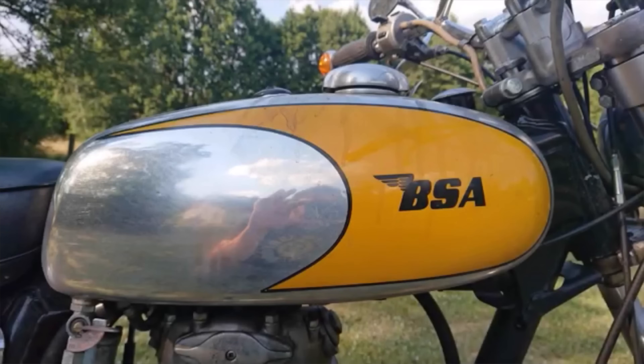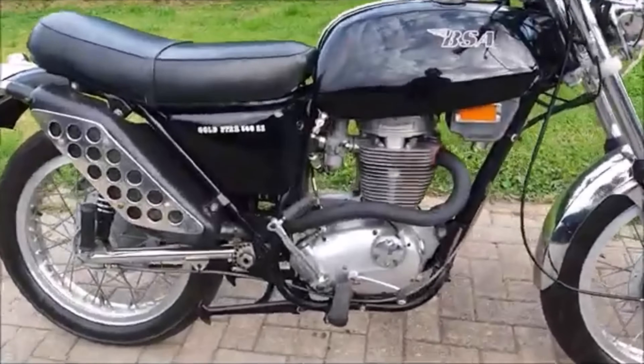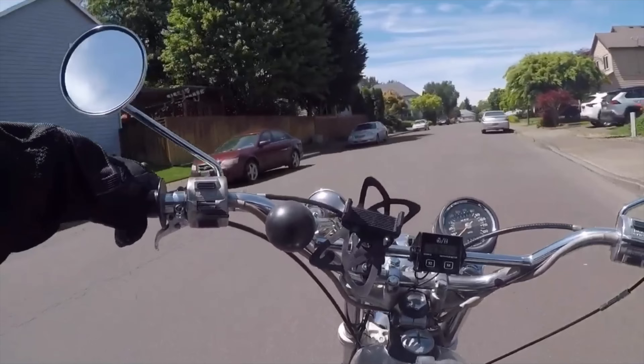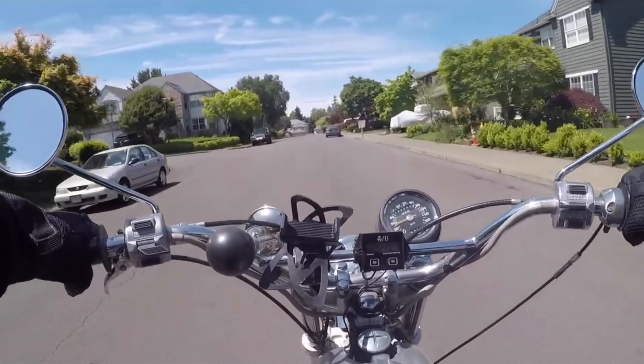Unfortunately for BSA, even if they could have squeezed a 5-speed gearbox in there, the B50 was very much a victim of circumstance, as the company as a whole went to the wall, and only around 5,700 bikes were ever completed with this absolute fire-breathing monster.